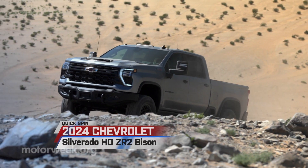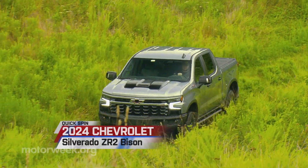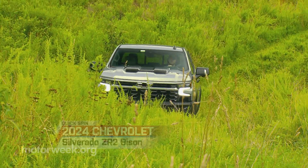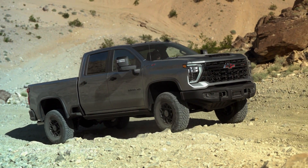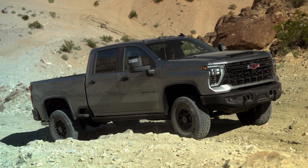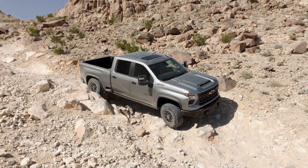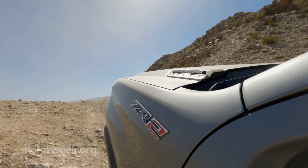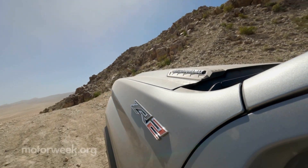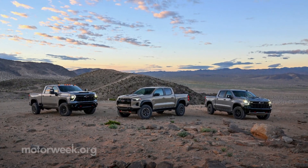Chevrolet is bolstering their line of ZR2 off-road pickups. Fresh off of our recent road test of the Silverado 1500 ZR2 Bison is our first drive of this 2024 Silverado HD ZR2 Bison. It was Palm Springs, California, where we came face-to-face with this heavy-duty behemoth, along with two of its smaller siblings — the full-size 1500 ZR2 Bison and mid-size Colorado ZR2 Bison.